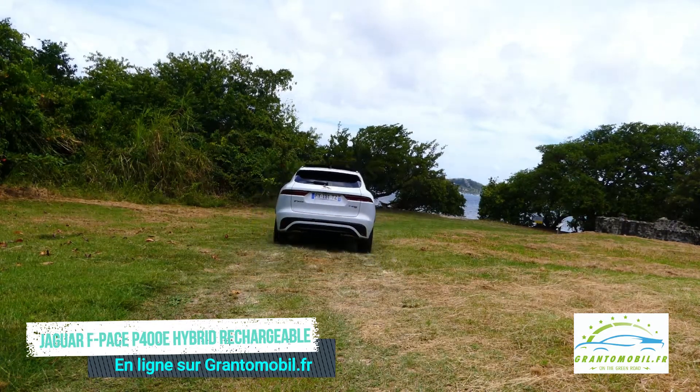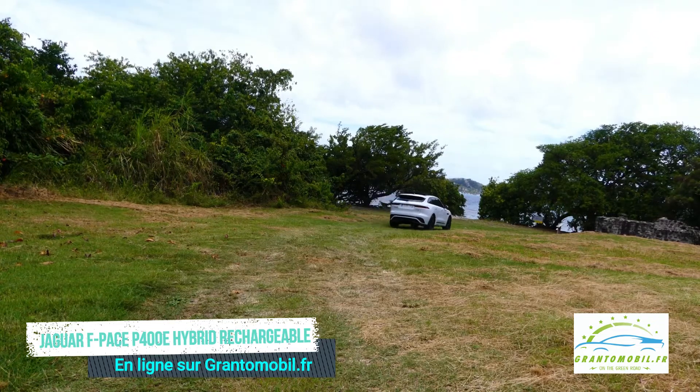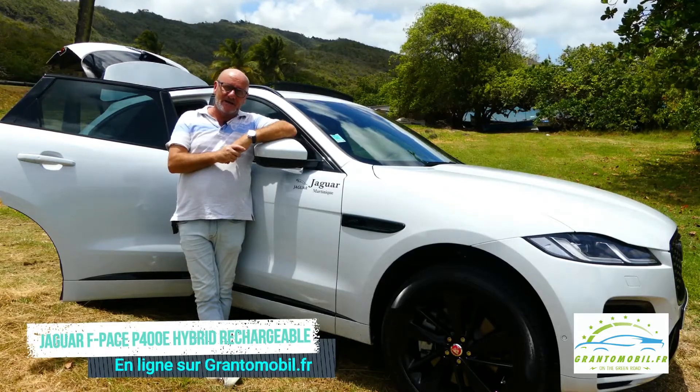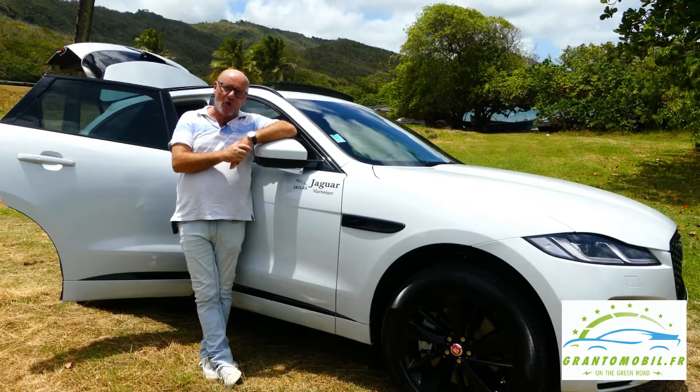Un nouvel événement nous arrive puisque nous créons une nouvelle émission qui s'appelle Les Experts Moto, qui arrive sur Maxi — Maxi qui est sur 107.1 et 107.3 FM en Martinique. C'est un grand talk-show autour de l'automobile avec 2 chroniqueuses et 3 chroniqueurs. Pour avoir tous les renseignements, allez sur grandomobile.fr. À très vite pour un nouvel essai sur nos routes en Martinique !